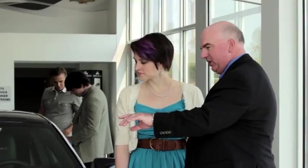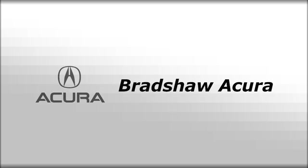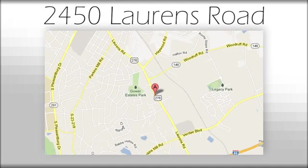We believe the cars we offer are the highest quality and ideal for your life needs. We look forward to doing business with you. We're at Joe Acura at 2450 Lawrence Road.